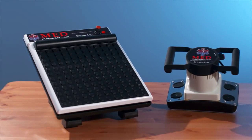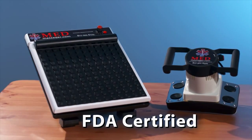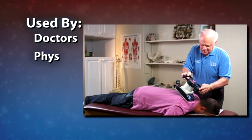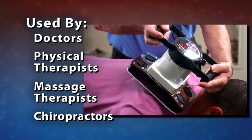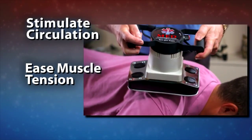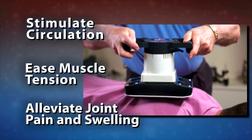The Med Massager products are FDA certified as a therapeutic massager for physical medicine. Doctors, physical therapists, massage therapists, and chiropractors use the Med Massager products to help stimulate circulation, ease muscle tension, and alleviate joint pain and swelling. And now you can too.